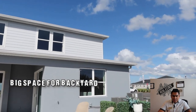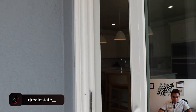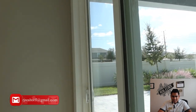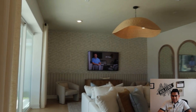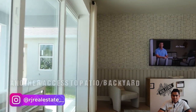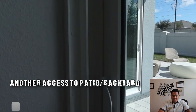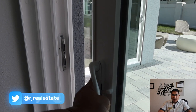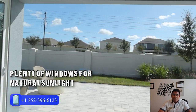On this particular side, there is another access to your patio through a glass door, along with plenty of windows for natural sunlight. Every time you come inside this home, you'll have a lot of natural sunlight because of the large, plentiful windows.